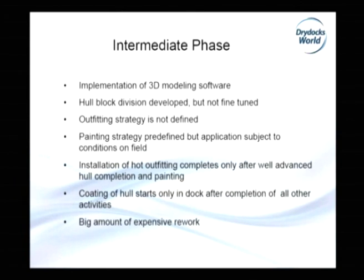Now I will pass to the intermediate phase — from NB10 to NB41 to NB44. There was investment in the engineering department, which enlarged, and investment in 3D modeling software. The characteristics of this phase were: implementation of 3D modeling software, hull block division developed, outfitting strategy not yet defined, painting strategy predefined but application depended on circumstances. Installation of hot outfitting completed only after well-advanced hull completion and painting. Coating of the hull started only in dock after completion of all other activities, leading to big amounts of expensive rework.